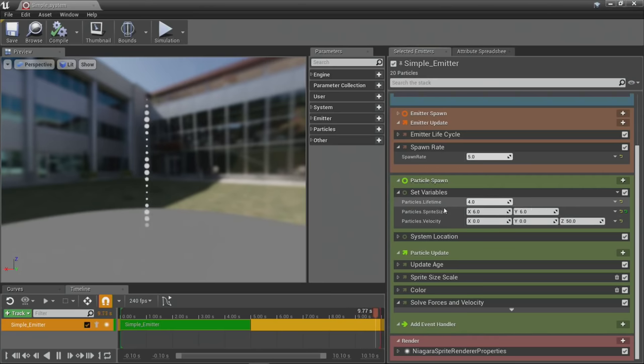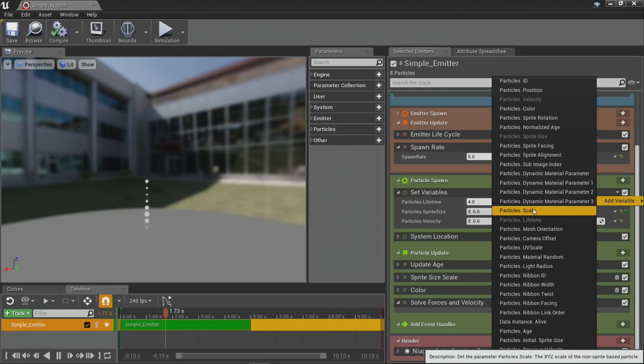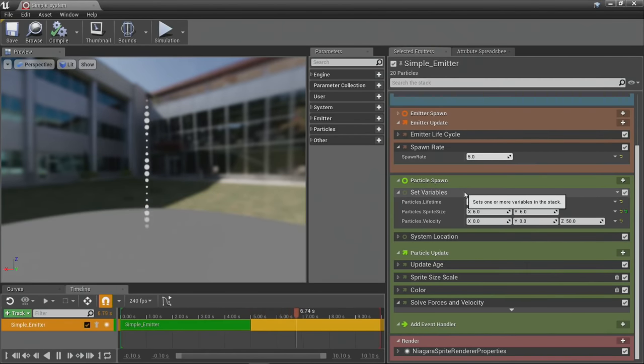These attributes — lifetime, sprite size, whatever — can be written to directly using what we call set variable nodes. So instead of putting in a lifetime module with a bunch of default behaviors you opt in and out of, if you just want your particle lifetime to be four seconds, you directly set that attribute to four seconds. We're taking the most lightweight approach possible: directly talk to the variable, and if you want something more complex, write a module to do that. You really have to switch your mental model to think about what are my particle attributes and how do I want to write to them.